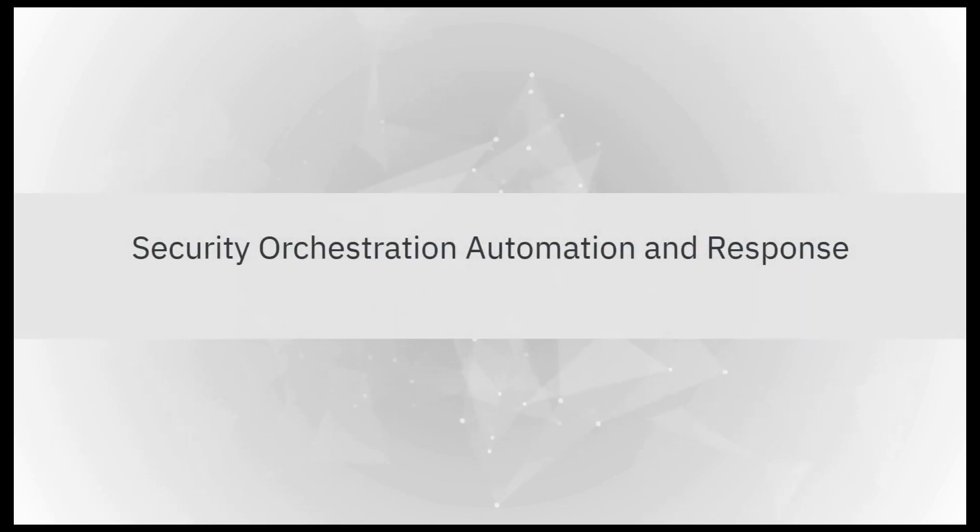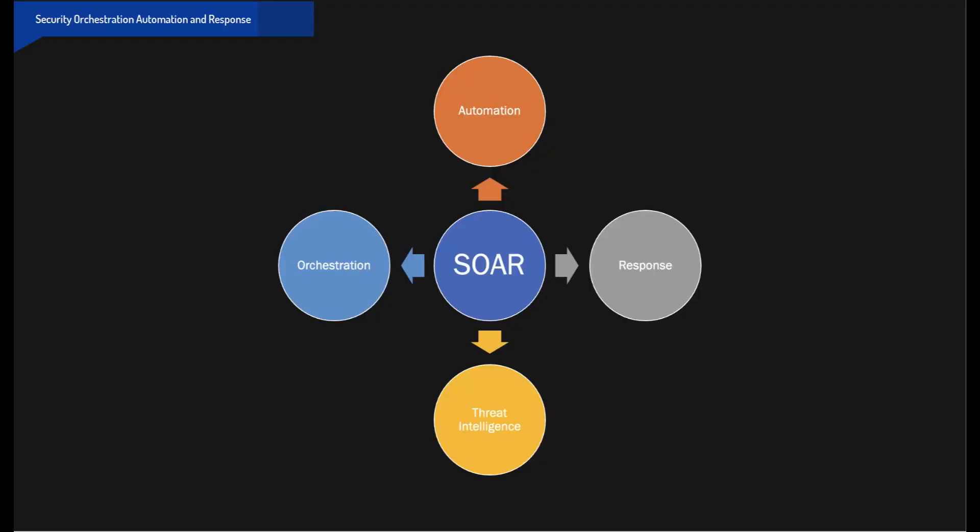In this video, we will take a look at Security Orchestration, Automation and Response. Let's understand the basic elements of SOAR.